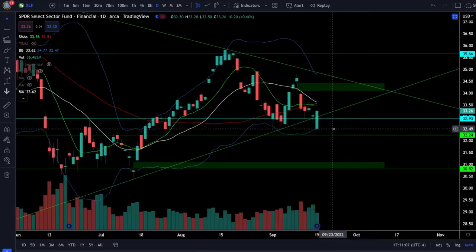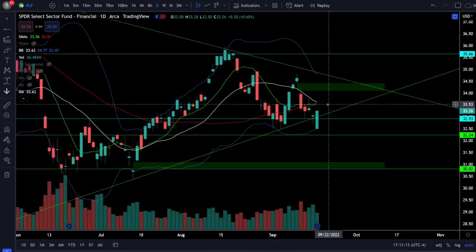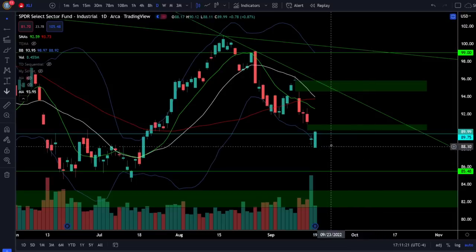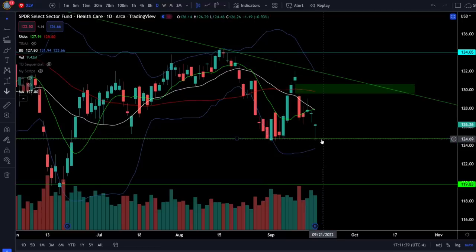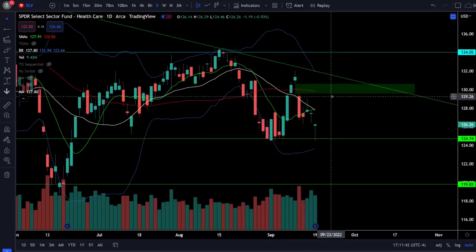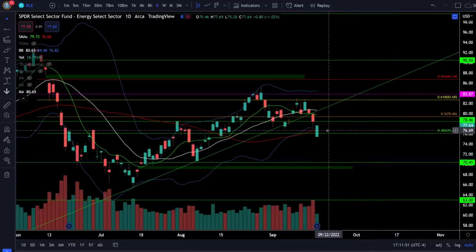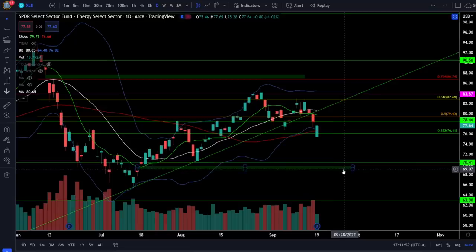The financials were up 0.6% today with a very bullish candle coming up from the lower Bollinger Band, closing near the high of the day. The next critical resistance is at 33.5 with potential to fill the gap to the upside. The industrial sector was up 0.87% with a very bullish engulfing candle, though it was below the lower Bollinger Band — this could just be a dead cat bounce. The healthcare sector was down 0.93%, bouncing off previous low support just below 125 with gaps to fill to the upside. The energy sector was down 1.02%, bouncing from below the lower Bollinger Band and closing back over the 50-day MA, but ever since we lost the support trendline we're in jeopardy of seeing lower prices down to the gap at 69.